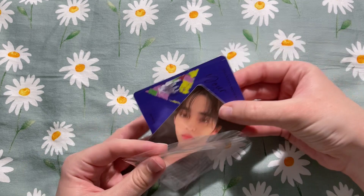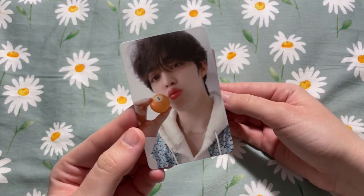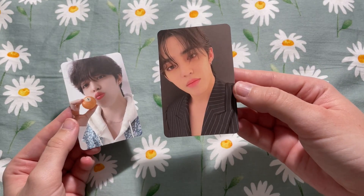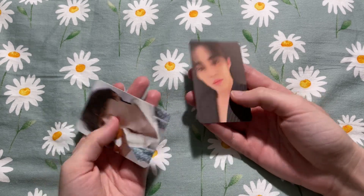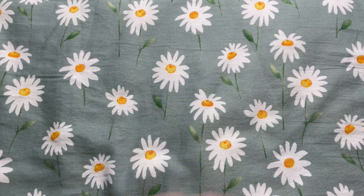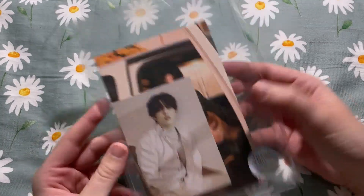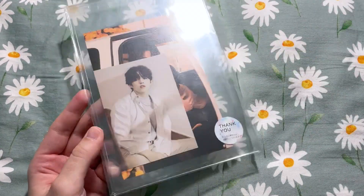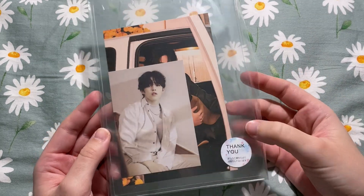We also have two photo cards — his Beside version and his Other Side version photo card. I already have these so they'll be going up for sale, but again the set was too good of a price for me not to buy. I also bought this other set before I found the one I just showed you — this was just his One Side postcard and his Beside version mini card.